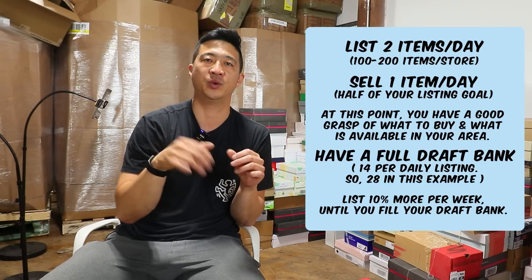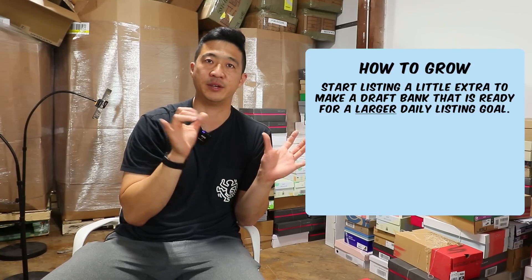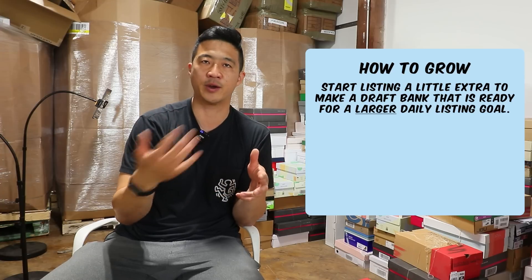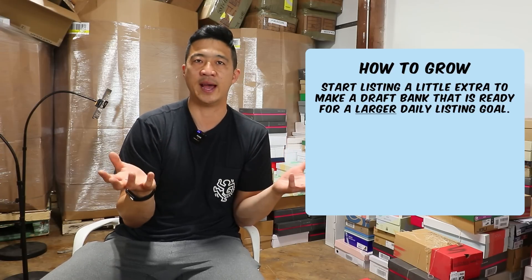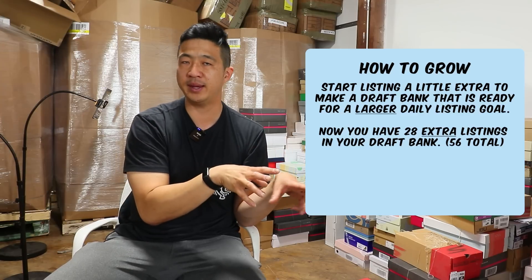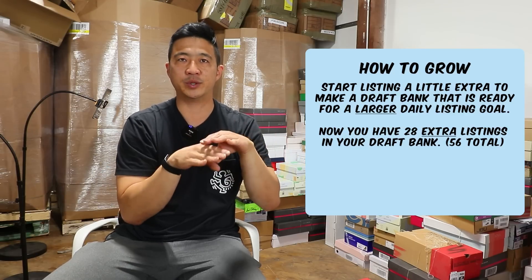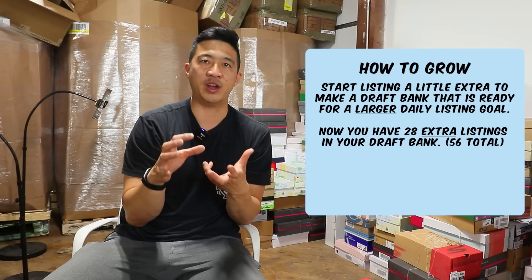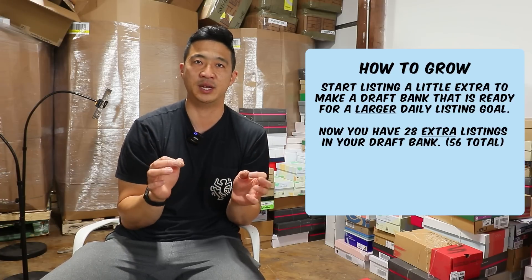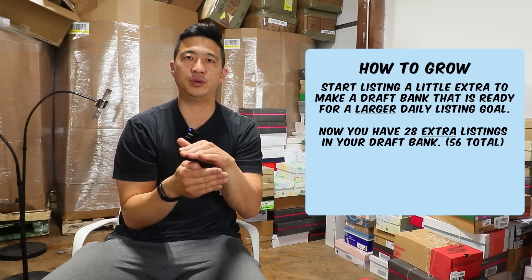You want to increase — so this is my official recommendation. List a little bit extra. Instead of listing 14 per week and putting two into the draft bank, list 15 or 16, or maybe go on a draft marathon. In our group there are people getting together for four to eight hours having a listing party to bulk up that draft bank. Once you have 28 extra listings in the draft bank — covering that growth for the next level — you switch from a two-a-day listing to a four-a-day listing. You want twice the draft bank ready because it's always difficult to make a change, and once you increase your goal you want twice as much buffer in case something happens.